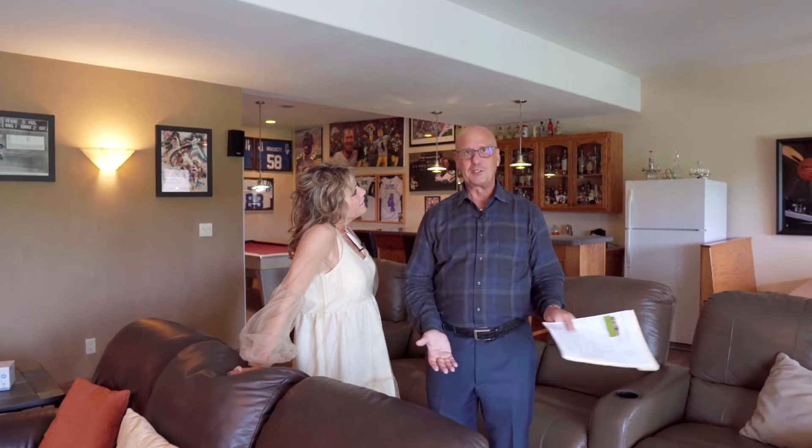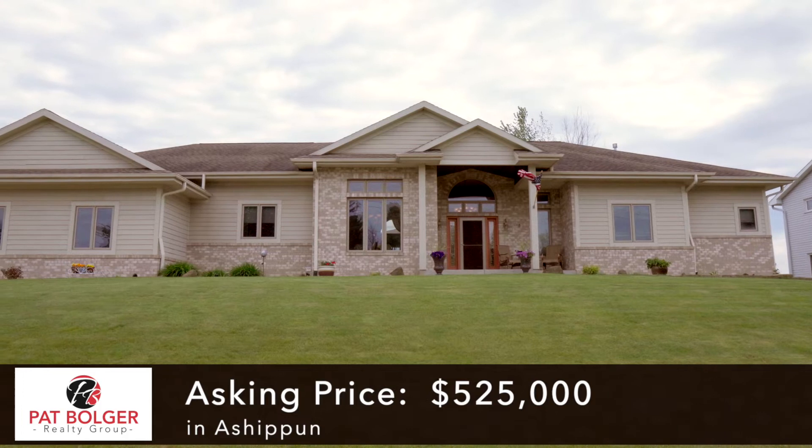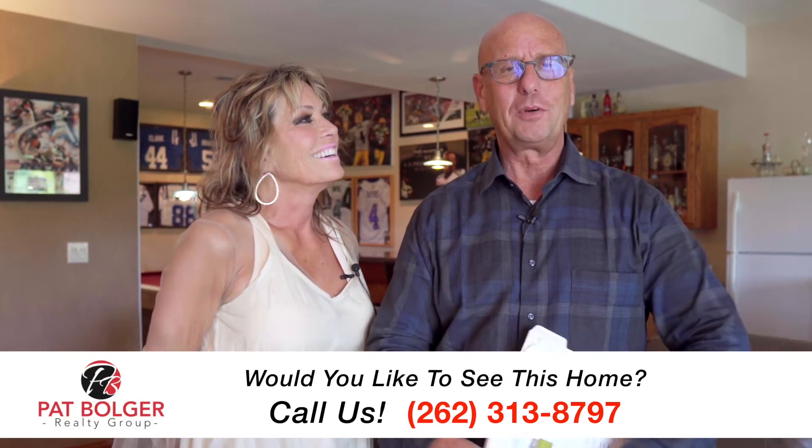You and everybody watching are probably saying, okay Pat, what's the price? Well, this is where you're really going to be impressed — this 4,400 square foot home, all of this for $525,000. Impossible to even try to build this for $525,000. I hope you'd like to see the home, and if you do, please give Bonnie or myself a call — we'd love to give you a private showing. This is Pat and Bonnie with the Pat Bolger Realty Group. Thanks for watching.